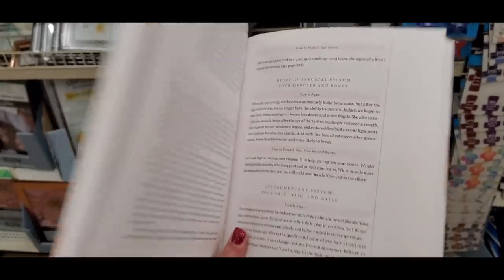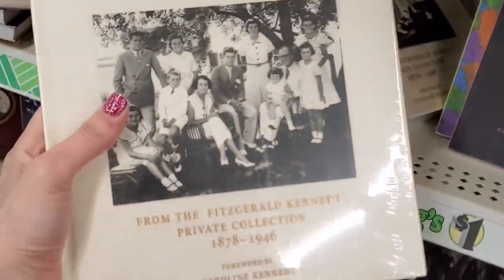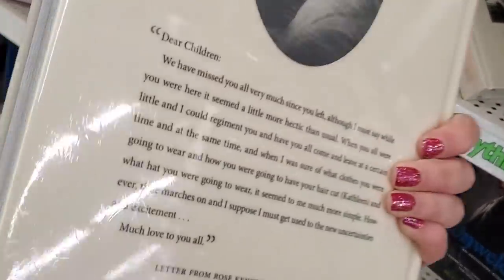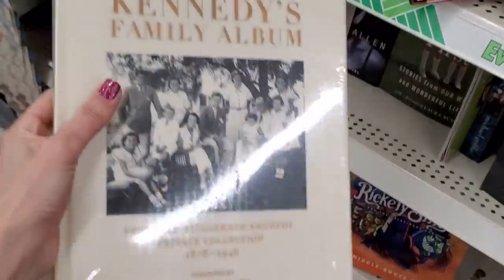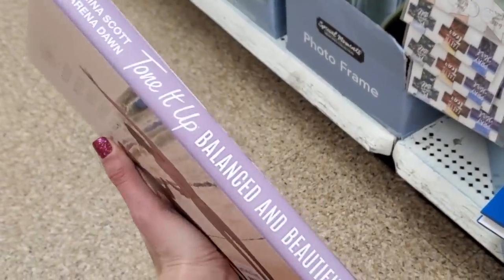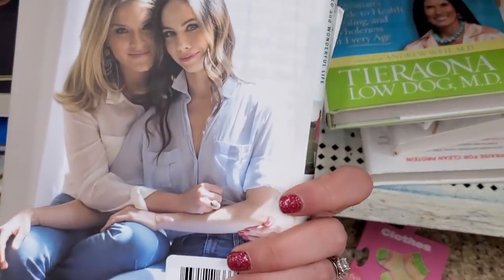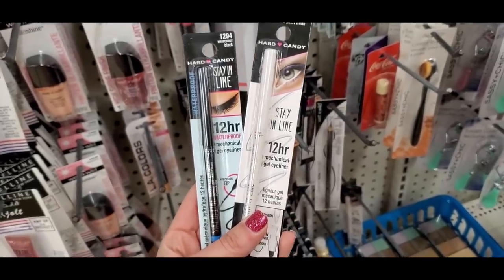I found this huge Kennedy Family Album — it was heavy and completely sealed, like a $45 book. I also found a book by the girls from Tone It Up, and one by the Bush sisters called Sisters First. Really cool book finds overall.